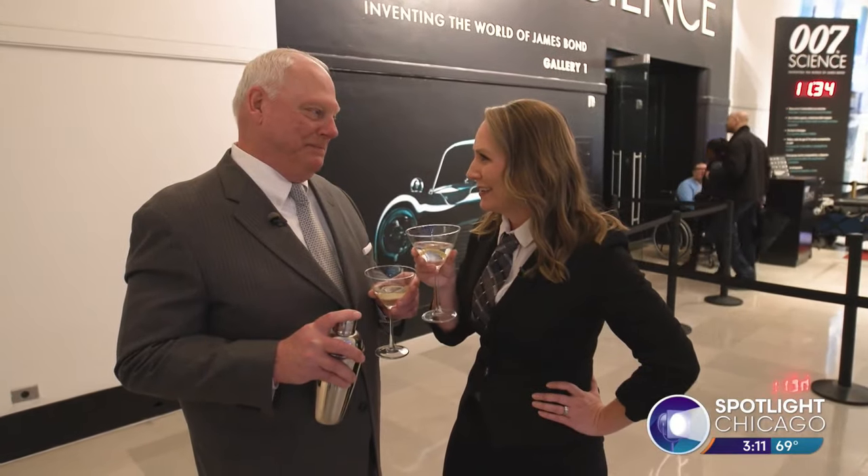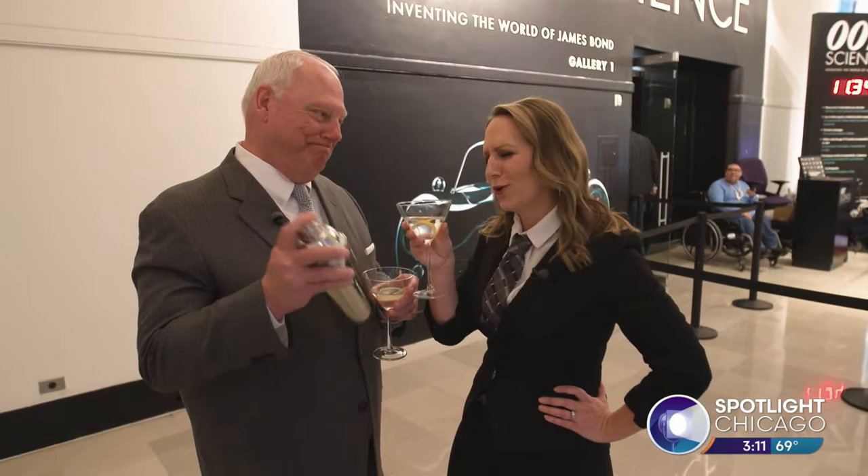Time for a vodka martini — shaken, not stirred! The exhibit is awesome. If you're a James Bond fan at all, you have to go — it is so cool. The exhibit will be open through October 27th and does require an additional ticket, so just get the additional ticket when you go.